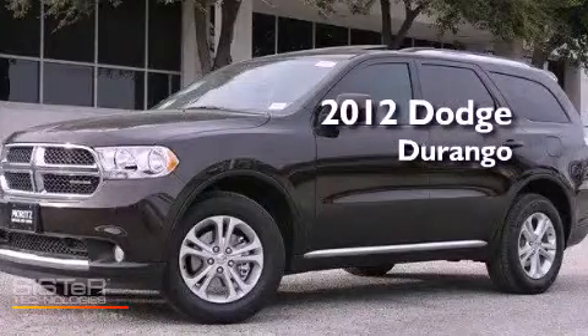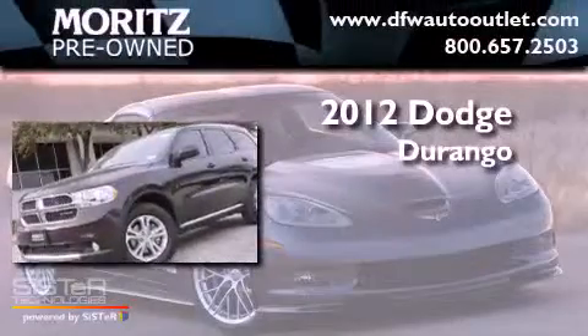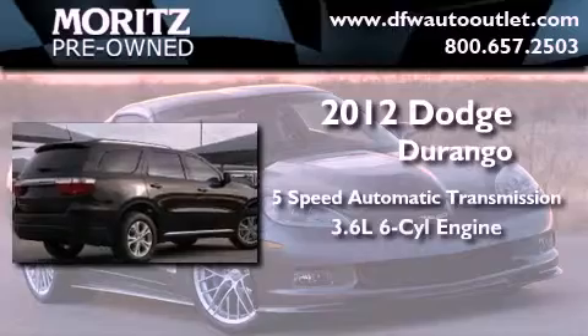This is a brand new 2012 Dodge Durango. This SUV has a 5-speed automatic transmission and a 3.6-liter V6.